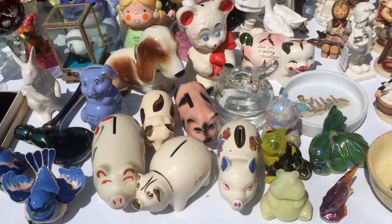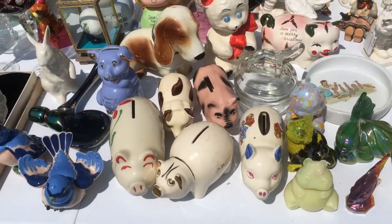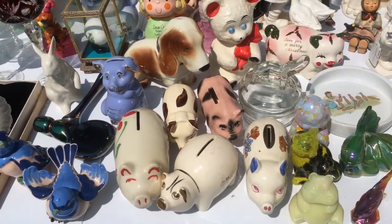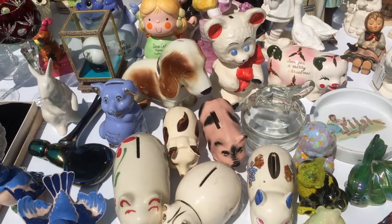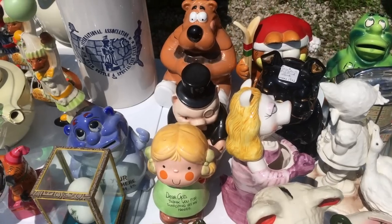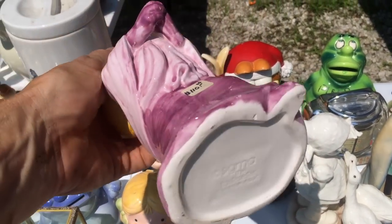A lot of fun piggy banks. Piggy banks are called that because 'pygg,' P-Y-G-G, was the old English spelling for the material, the clay they used to make banks. Someone thought that meant pig like a pig and it just caught on. So we still call them piggy banks. And I had him set aside a Miss Piggy piggy bank by Sigma from the day.